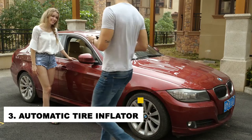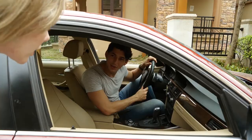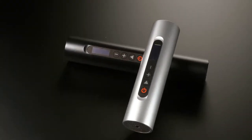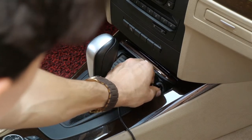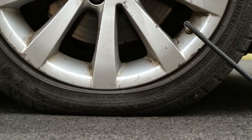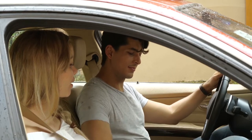Number 3: Automatic Tire Inflator. If you are looking for a nifty gadget to help keep your car in tip-top shape, check out the Automatic Tire Inflator. This handy gadget is designed to automatically inflate your tires to the proper pressure, so you'll never have to worry about underinflated tires again. It is simple to use — just set it and forget it. Properly inflated tires help your car run more efficiently and use less fuel, saving you money and helping you avoid costly repairs.